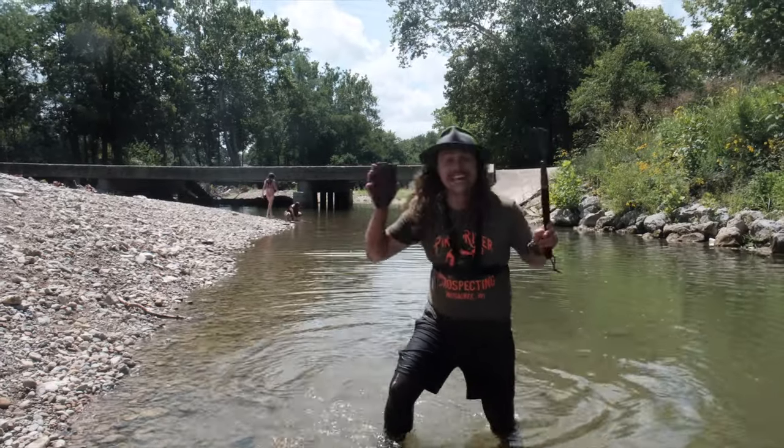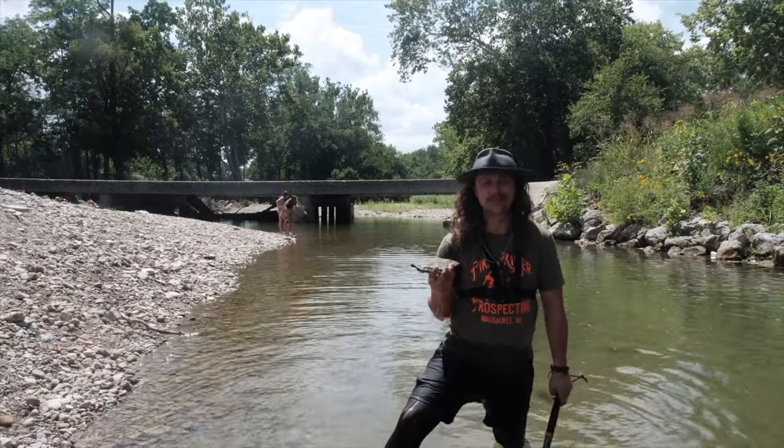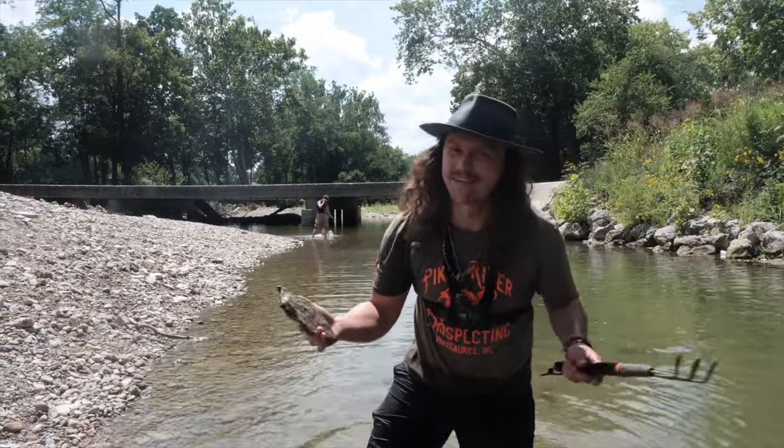What's up everybody, we are here with Scuba Steve in central Ohio, just outside of Cincinnati. Today we're hunting for fossils and all sorts of awesome relics here in the river. Already we got a nice kill layer — with that being said guys, let's go find some fossils!